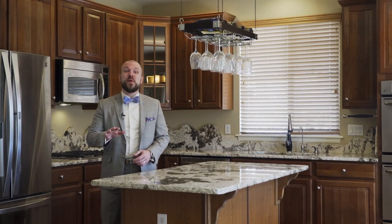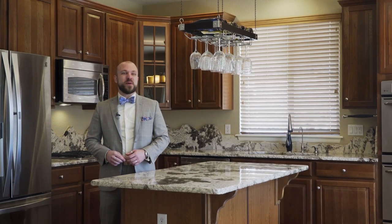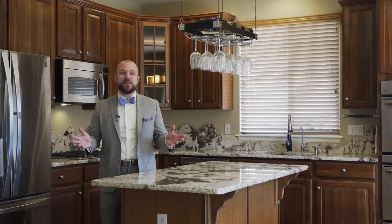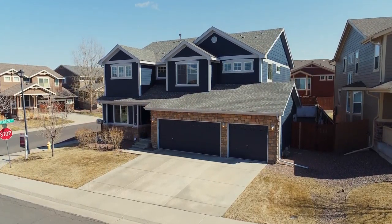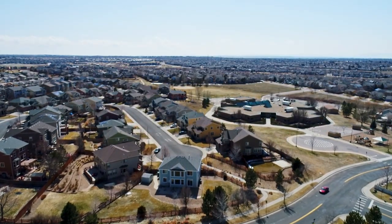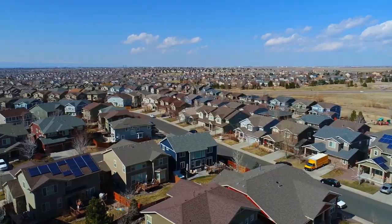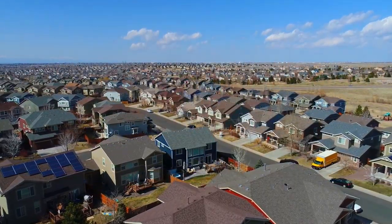Conrad Smith here with Urban Pro Homes and welcome to 3606 South Malta Court in the beautiful Aurora, Colorado. It can be hard to find a perfect home, but this stunning four-bedroom, four-bath house is just that. Located in the top-rated Cherry Creek School District with plenty of parks and easy freeway access nearby, this home is ideal.